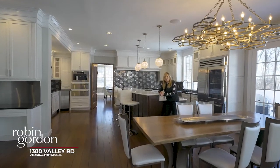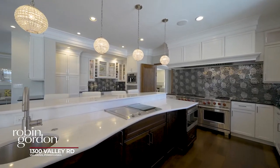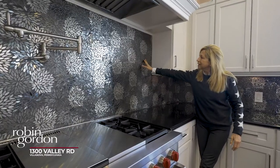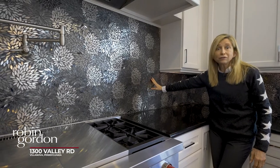This spectacular gourmet kitchen features all the top-of-the-line appliances, beautiful marble countertops. This spectacular backsplash is one of the coolest ones I've ever seen in my career.